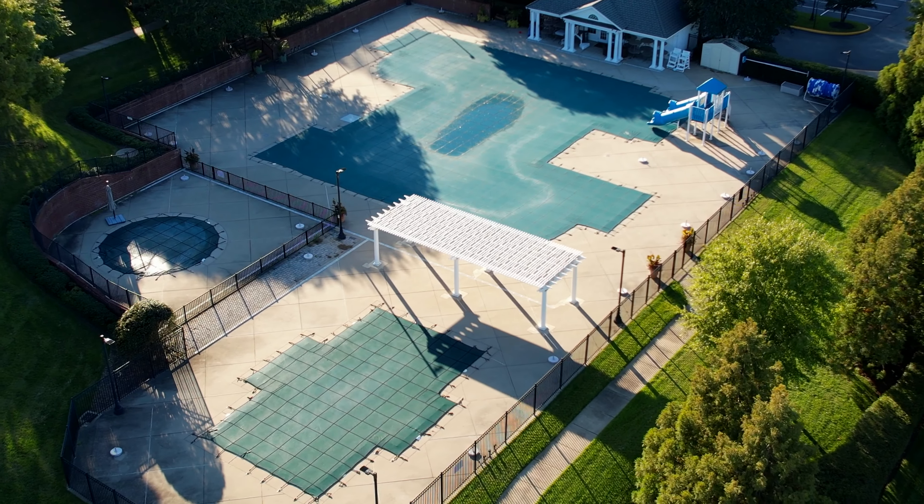And if you love the outdoors, Tarrington offers easy access to the James River, which makes it perfect for kayaking, fishing, or just enjoying a picnic by the water. Another great feature about Tarrington is that it's within walking distance to Betty Weaver Elementary School and James River High School, and that's a really big draw to families that are moving into the area.